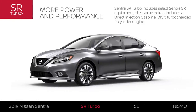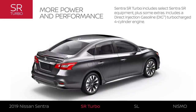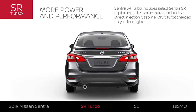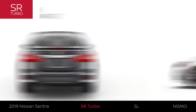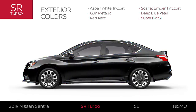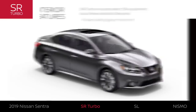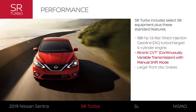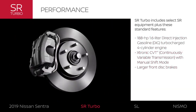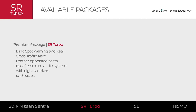Sentra SR Turbo includes select Sentra SR equipment plus some extras, and is aimed at the driving enthusiast with a four-cylinder turbo engine. It is available in six exterior colors, and its exterior adds a touch of style. The power of turbocharged performance and larger, more powerful brakes take Sentra SR Turbo to the next level. Driver assistance, leather appointments, and premium audio make up the SR Turbo premium package.